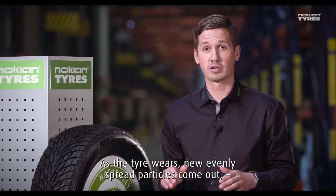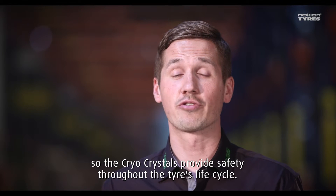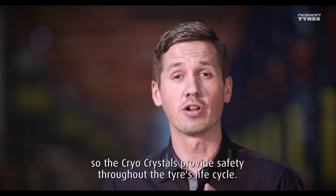As the tire wears, new evenly spread particles come out, so the cryo-crystals provide safety throughout the tire's life cycle.